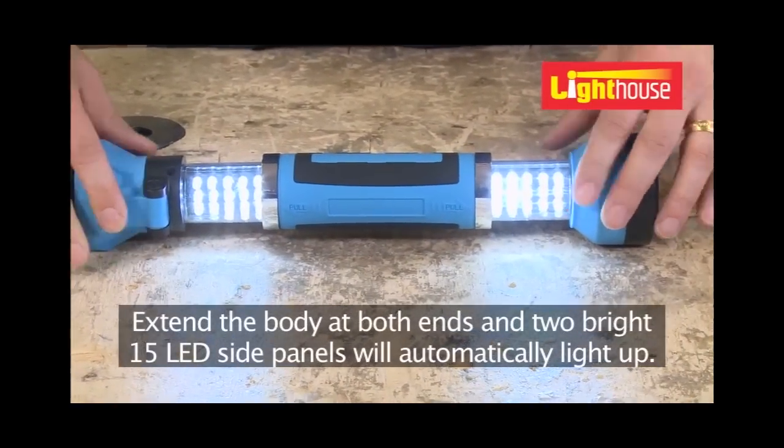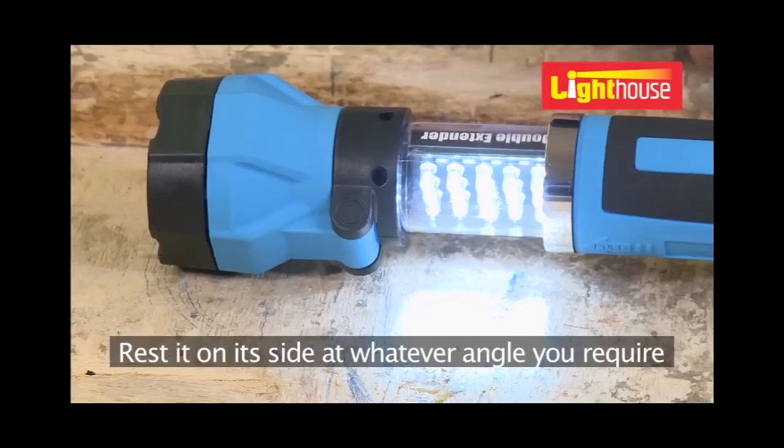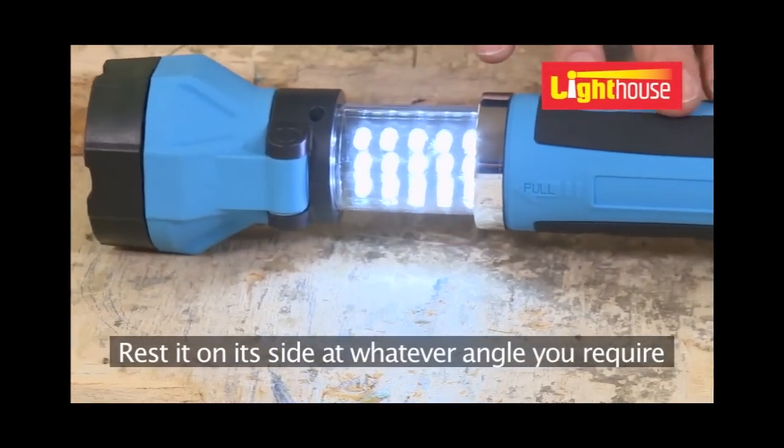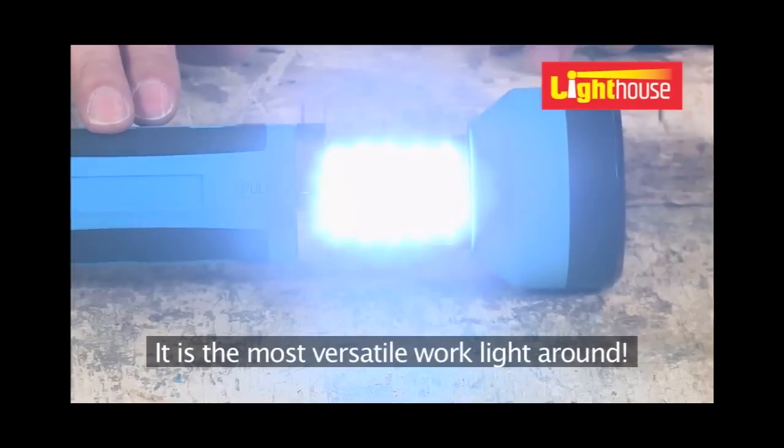Extend the body at both ends and two bright 15-LED side panels will automatically light up. Rest it on its side at whatever angle you require and you have a bright light to see exactly what you're doing.